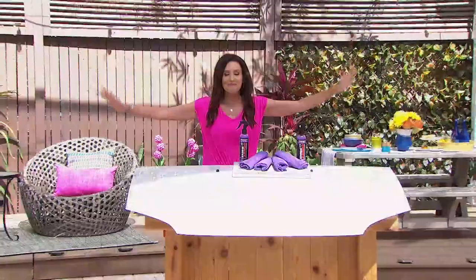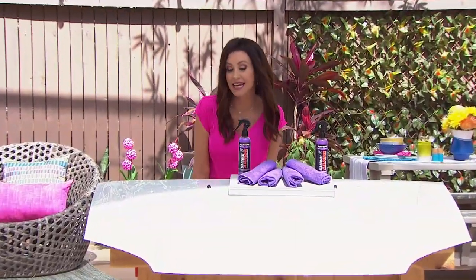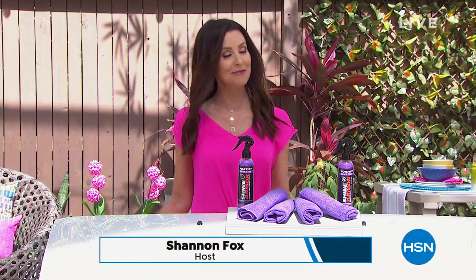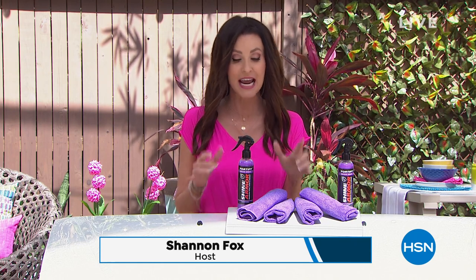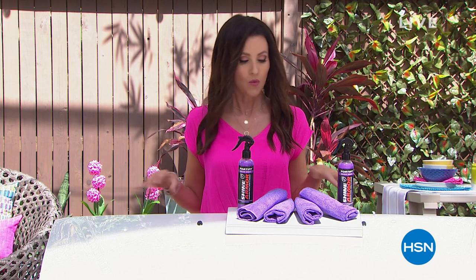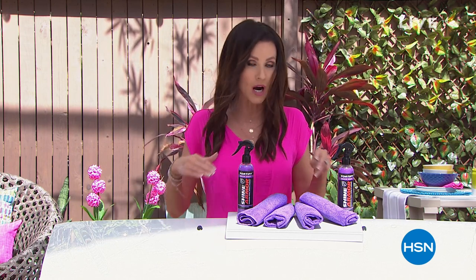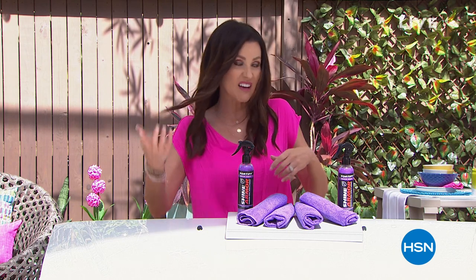Happy day! I'm your host Shannon Foxx, and I'm in such a good mood I'm going to offer to wash everybody's car today — and that's how simple our today's special is going to make it. You can wash your car with no water, no soap. But this is not just cleaning your car — your boat, your truck, your motorcycle — it's also sealing it and protecting it for months and months.